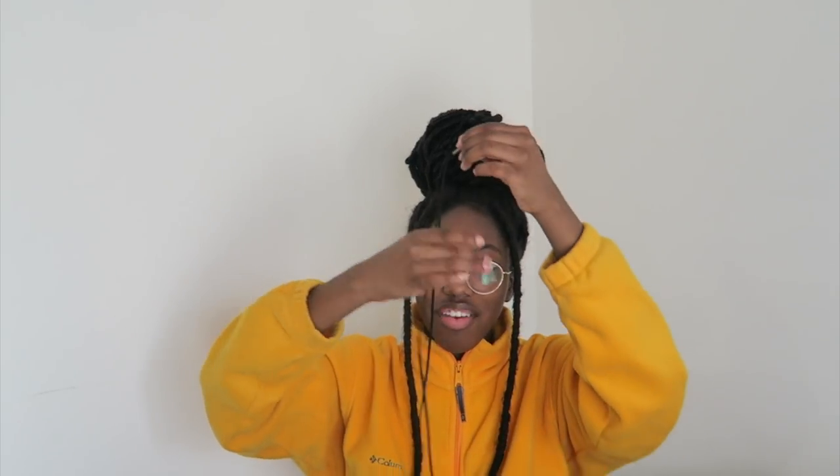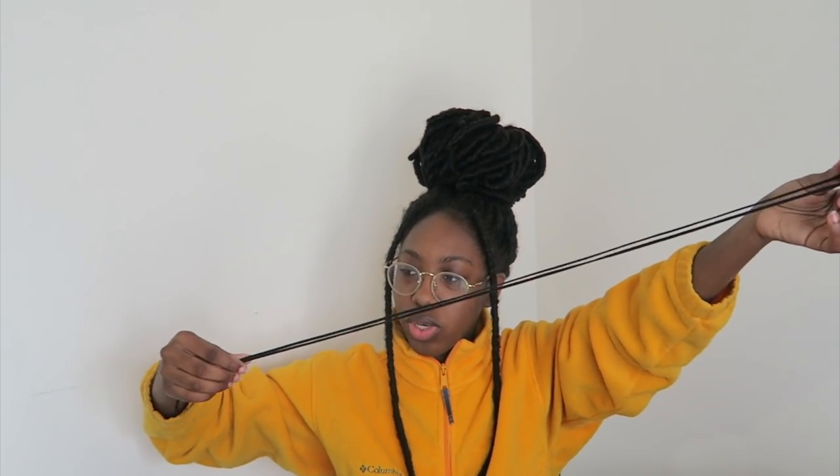I haven't worn this one yet because I literally don't know how to put it on. I've seen people wear it before but I don't know how. It's just a black long shoestring-looking choker. I don't know how to put this one on so I have not worn it yet.